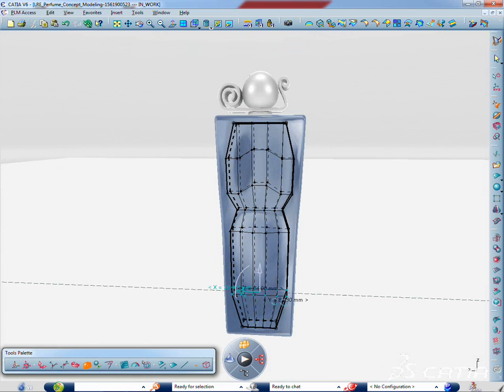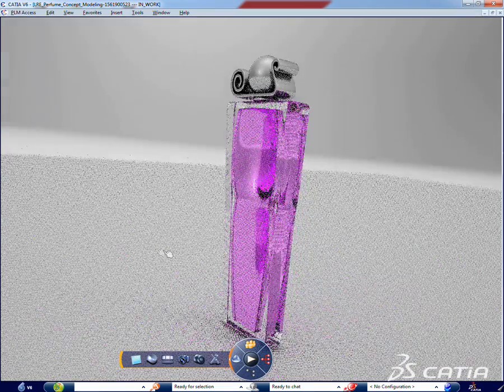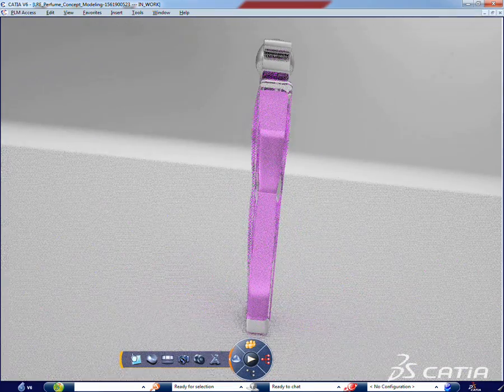The workflow of Katia Live Rendering gives access to photorealistic rendering to everyone, from casual Katia users to creative designers and styling review teams.